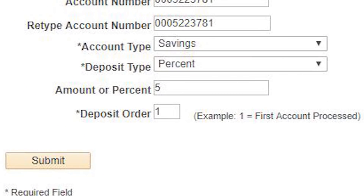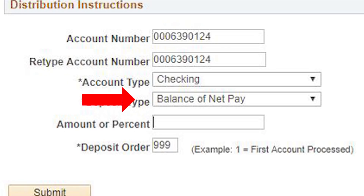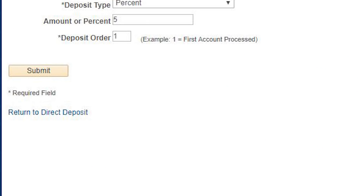As an example, 5% goes into a holiday savings account first — indicate this as deposit order number 1. Next, say you would like to put $100 per pay period into another account — indicate that as deposit order number 2. Lastly, don't forget to create a direct deposit account for your remaining pay. Add a direct deposit account and select Balance of Net Pay. This will default automatically to deposit order 999.